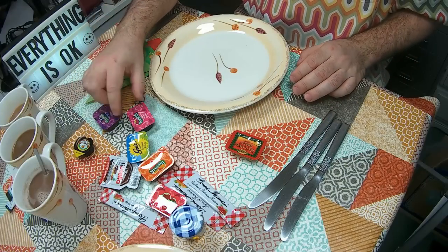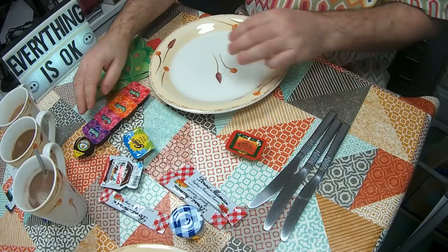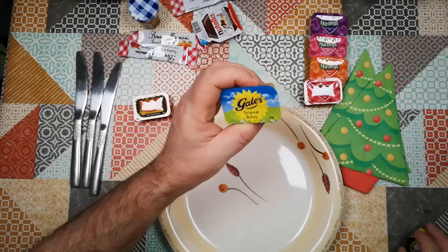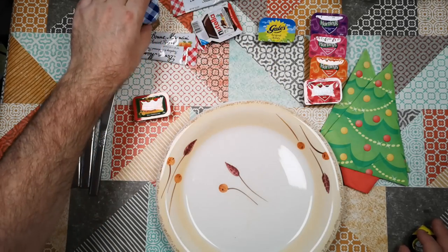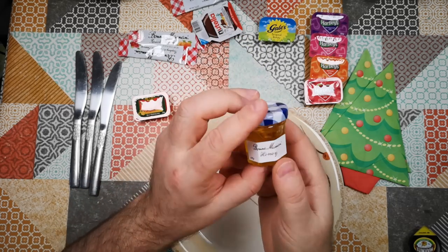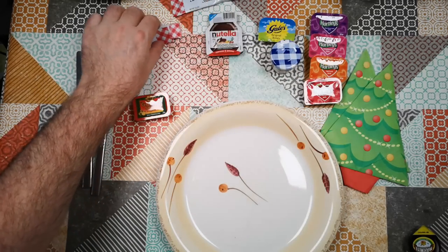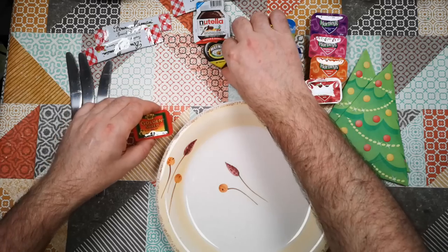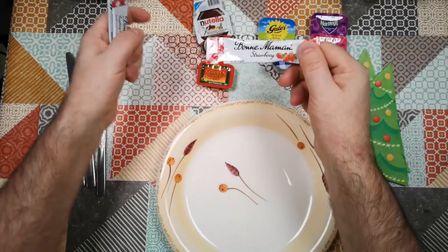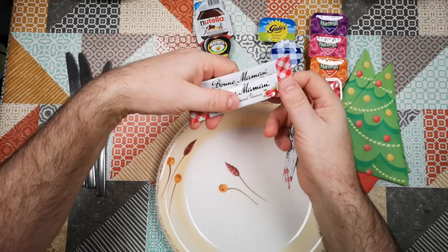Let's see what we've got. We've got blackcurrant jam, raspberry jam, apricot jam, strawberry jam, Gail's Original honey, Bon Maman honey in a lovely little jar, Nutella, Marmite, and Golden Shred marmalade — and then some more jams: Bon Maman strawberry, raspberry and redcurrant preserve, and apricot.